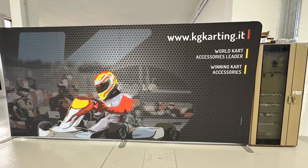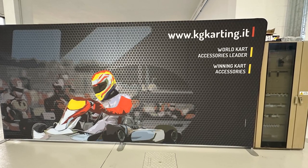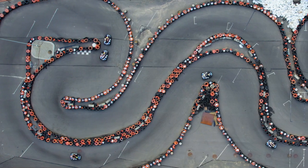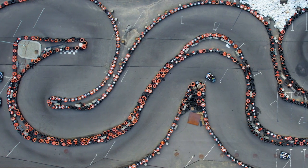My name is Davide Gaggonesi, I'm CEO here at KG, an Italian company leader in the manufacturing of carting body works. We don't have big experience in drilling, but now there is a necessity to drill plastic parts for our products and we decided to invest in the sector.